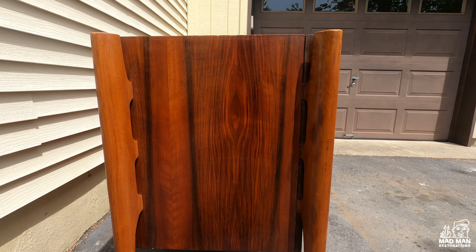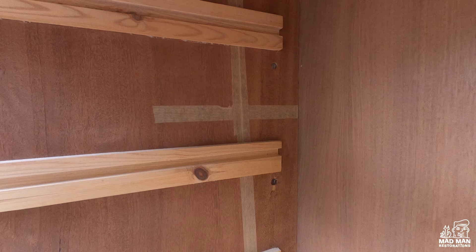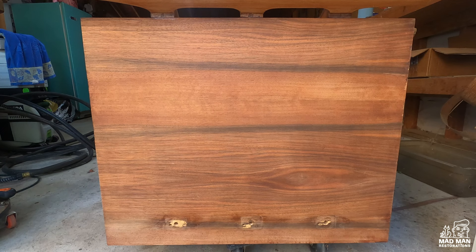Now that I'm happy with the top and it's sealed, it's time to work on the sides. I want a nice flat surface to work with, so those back legs are going to have to come off. There are four screws holding each leg on — I have to remove those and then the legs can easily come off. Here is the side, stripped and sanded. I will refinish with stain and vinyl sealer, just like I did the top.